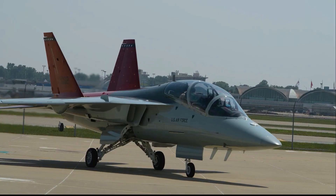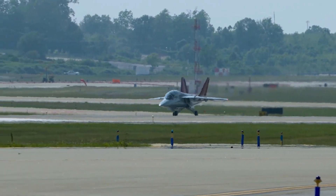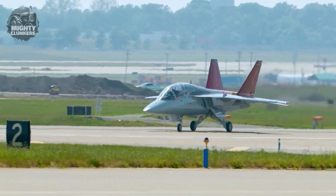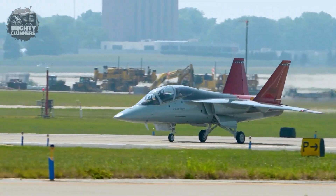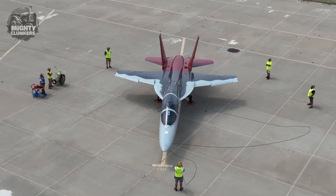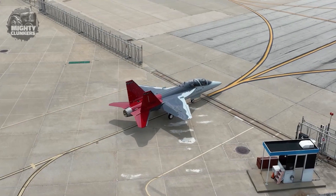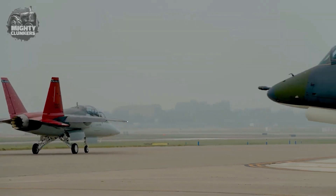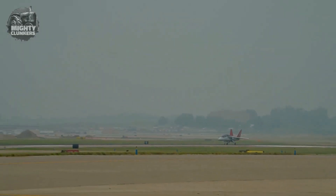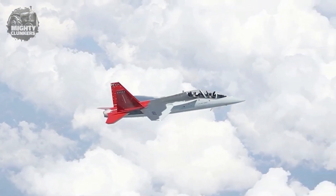A groundbreaking new aircraft created especially for the United States is the T-7A Red Hawk, designed to train the next generation of fighter and bomber pilots for the Air Force. A digital approach was used to construct the aircraft, in line with American standards. Using virtual testing, the Air Force's Digital Century Series Plan enables new ideas and capabilities to be integrated more quickly and affordably. The T-7A honors the famed Tuskegee Airmen, the first African Americans to serve as combat aviators in the United States Armed Forces, and is a symbol of their heritage and future heroes. The aircraft was constructed using cutting-edge, computer-driven manufacturing methods.